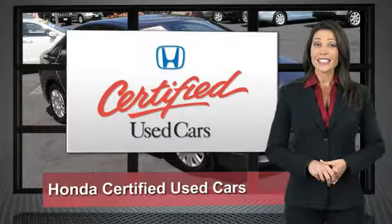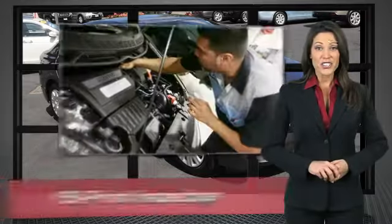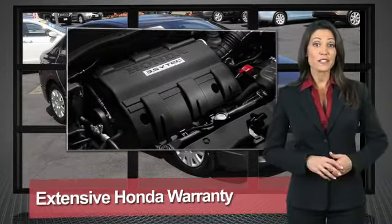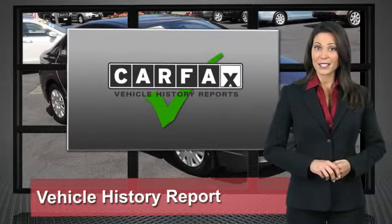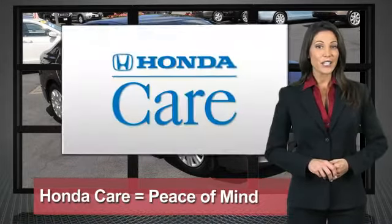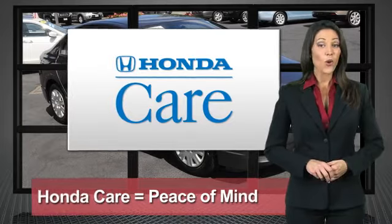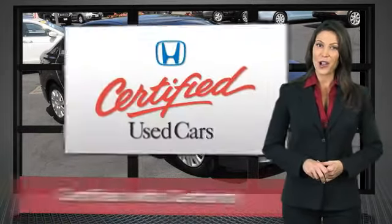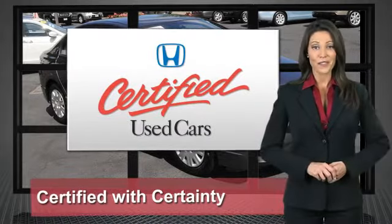Every Honda is a product of innovative engineering and quality manufacturing. Your dealer performs an exhaustive 150-point mechanical and appearance inspection to ensure that each vehicle meets Honda standards. Only well-maintained Honda models are eligible — Honda certified used cars, so reliable, they're certifiable.